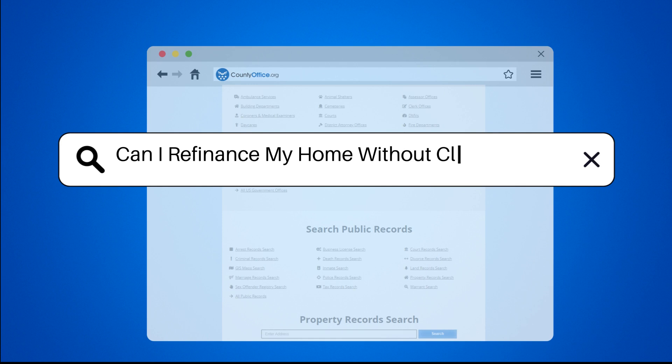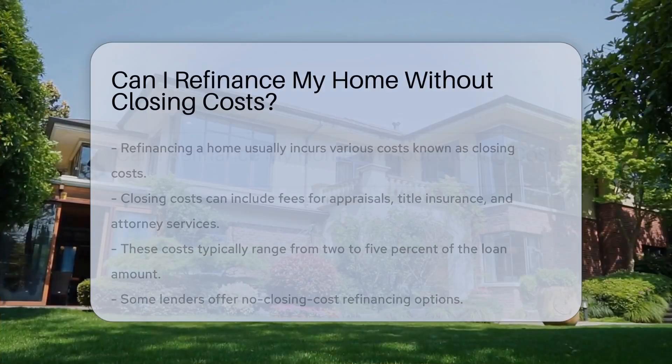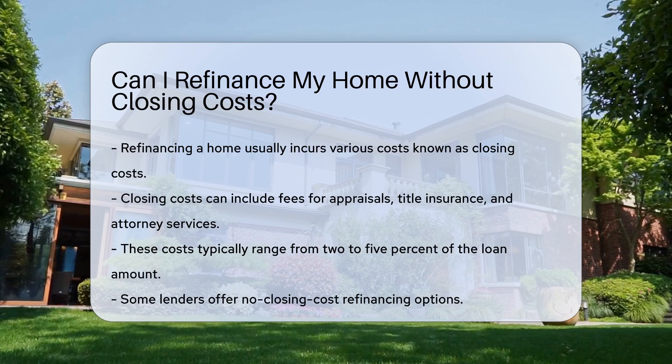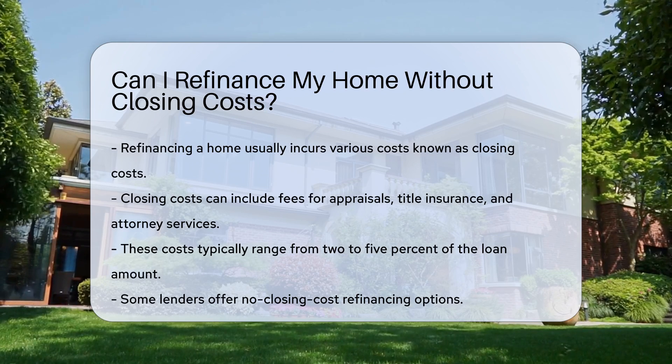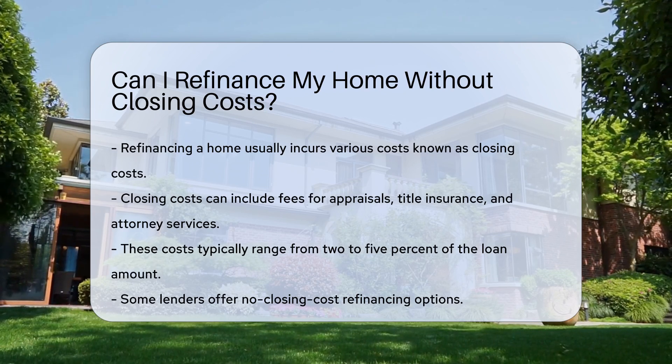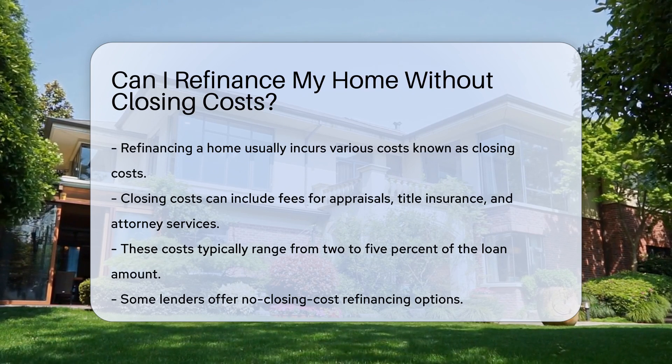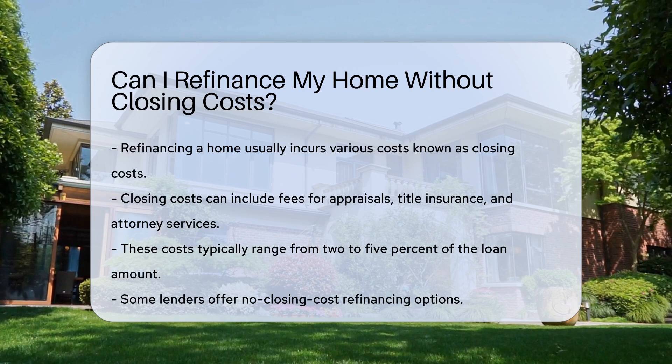Can I refinance my home without closing costs? Refinancing a home typically involves various costs, known as closing costs. These costs can include fees for appraisals, title insurance, and attorney services. Closing costs can add up and may range from 2% to 5% of the loan amount.